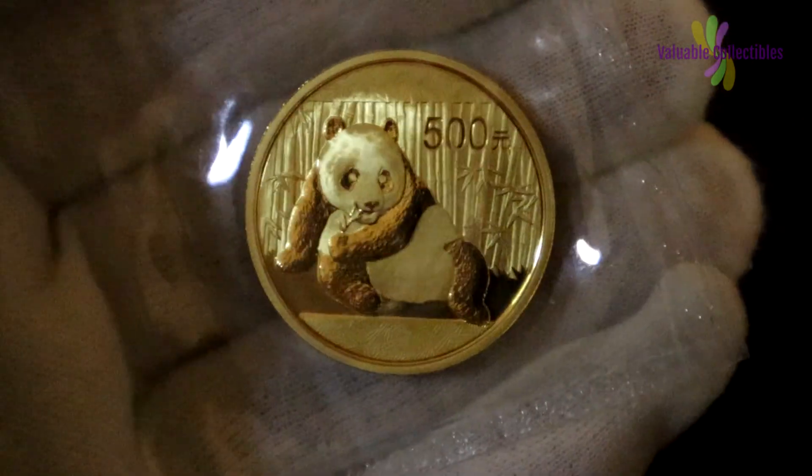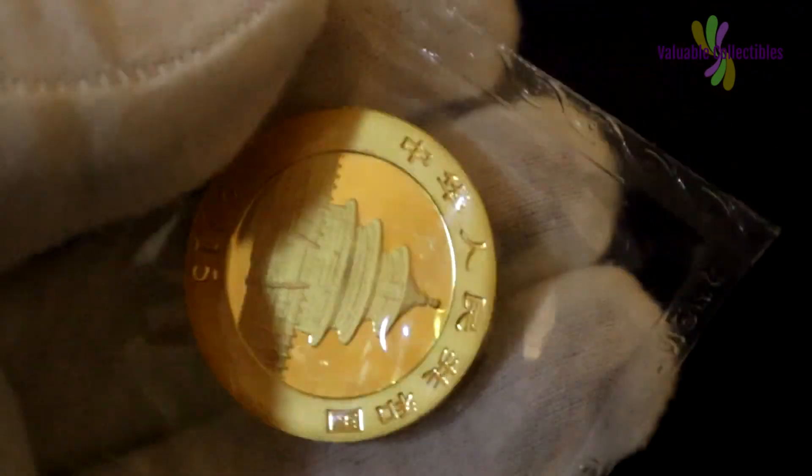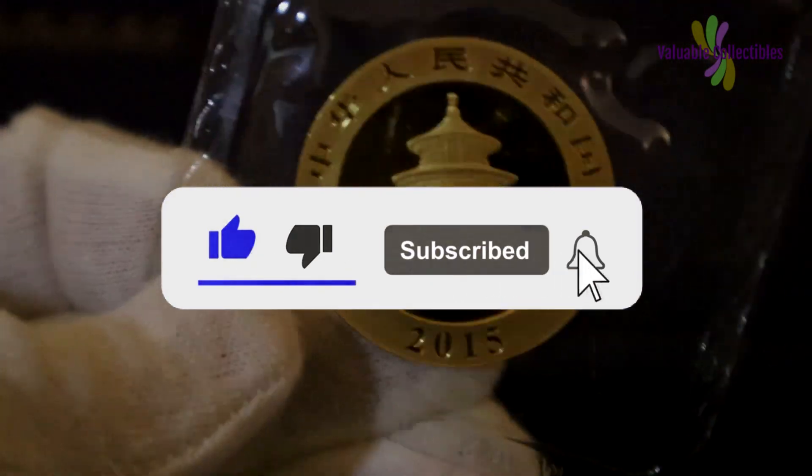What do you think of this set of 2015 gold pandas? Would you buy and keep a set? I hope you enjoyed this video. Do like, subscribe and click the notification bell icon for more videos.